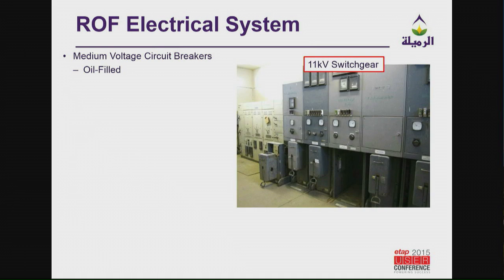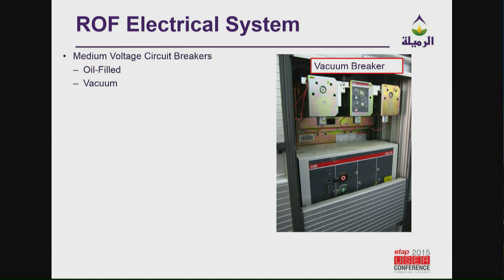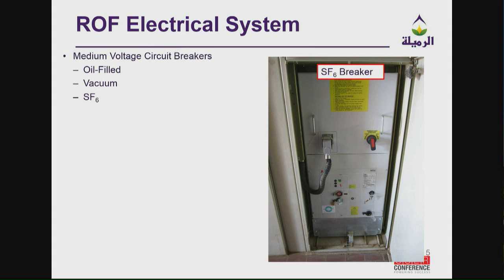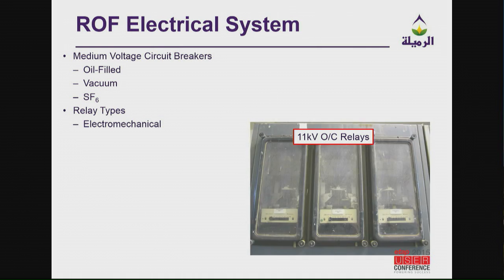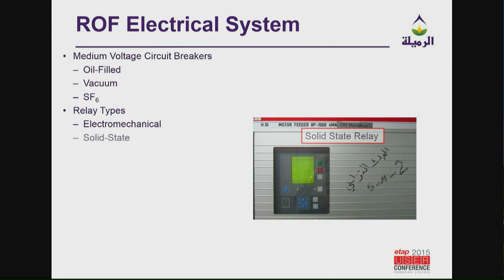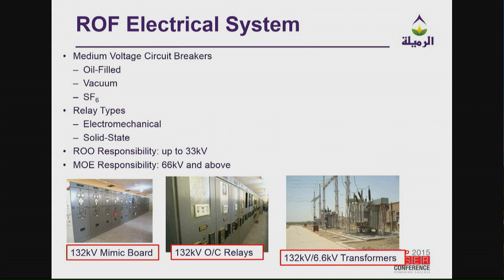Going along with that, there is some very old equipment still in service — old 11 kV oil-filled switchgear. We do have some newer vacuum equipment that was bought with Project Rio, and some retrofit kits — this SF6 breaker is an ABB retrofit kit. There are all different types of relays: electromechanical relays and solid-state REF543 type relays. Our RUE responsibility is up to 33 kV; MOE is 66 kV and above. This is a mimic board of a 132 kV AIS substation where they replaced all the relays with MICOM relays — this is the central substation for all of Ramalia, a very important substation.